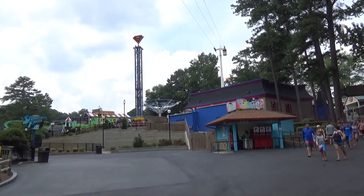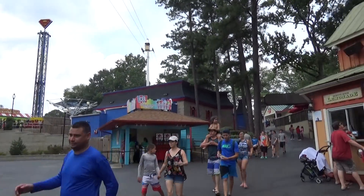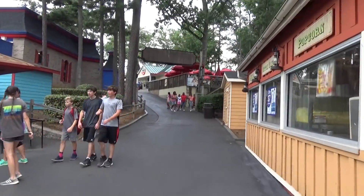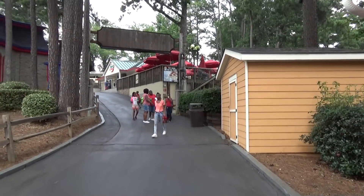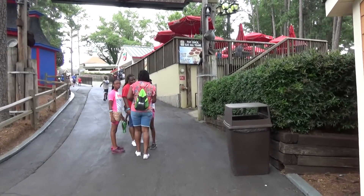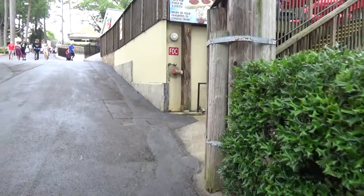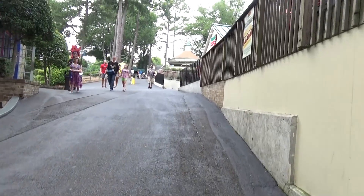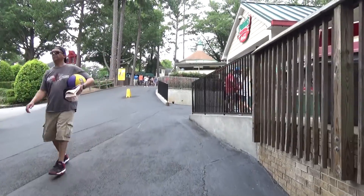We're circling back past the DC Super Friends area and taking a different route because we're coming up on one of my — I think it is my favorite ride in the park. I can't come to this park and not ride it. It's at the top of this hill. One thing about Six Flags Over Georgia is there are a couple of hills and some hilly terrain, so if you're pushing a stroller or traveling with someone in a wheelchair, be ready because there are definitely some steep inclines.